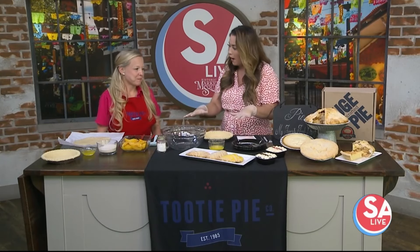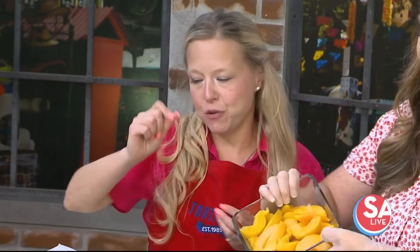We're going to make a peach pie. How do we start? We're going to start with our peaches right here. Go ahead and put those in the bowl.